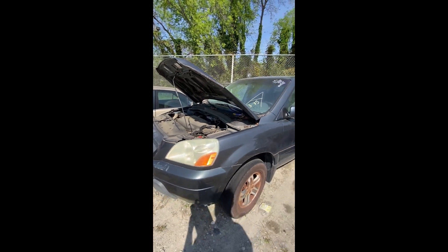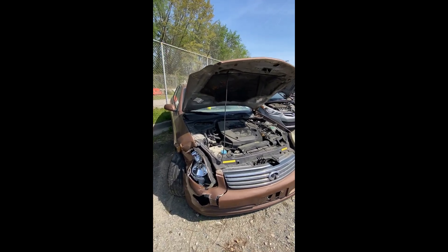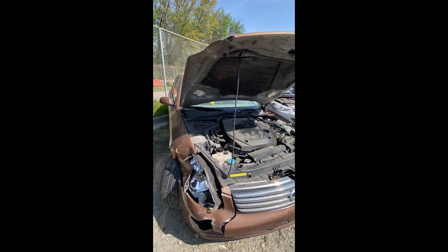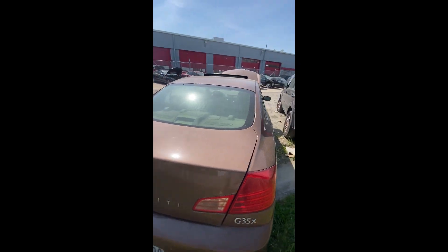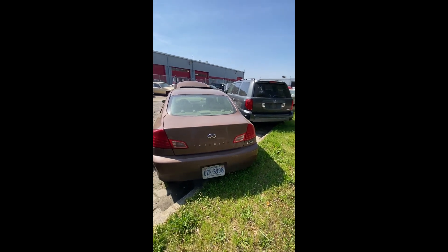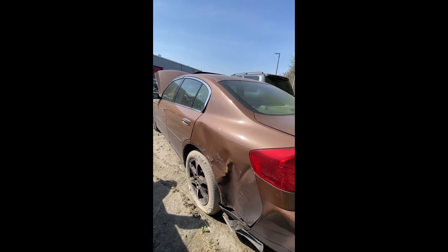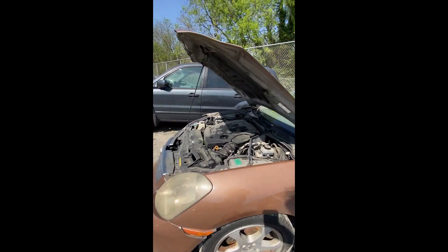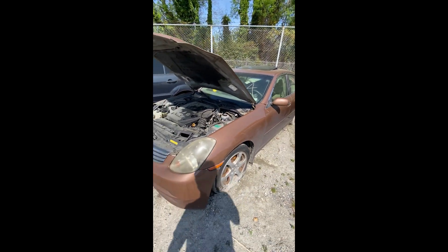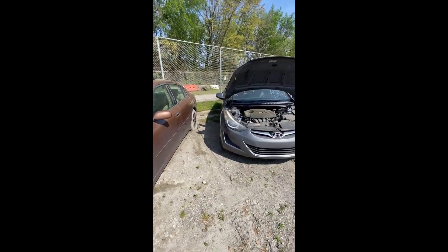Lot number twenty-six: a 2004 Infiniti G35 — wrecked up in the front corner, no key. Engine compartment visible, back end looking pretty good. There's some damage coming down the side, tires are flat, cracked windshield. That's a look at lot number twenty-six, your 2004 Infiniti G35.